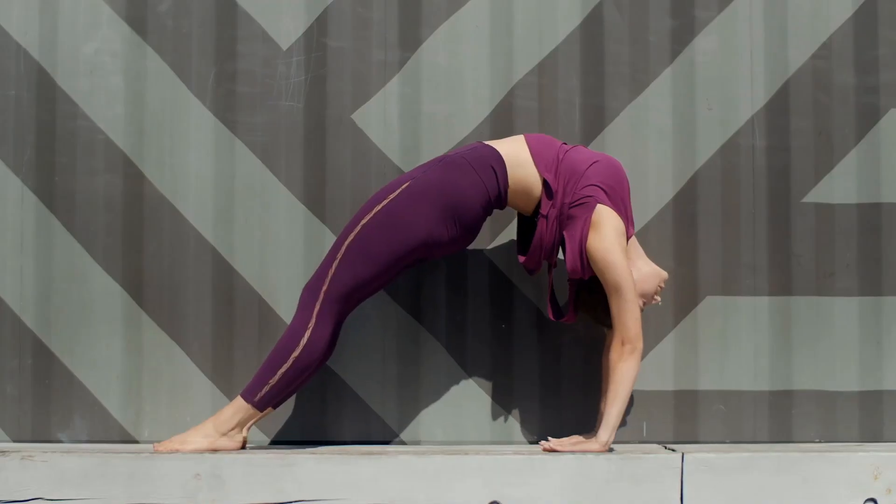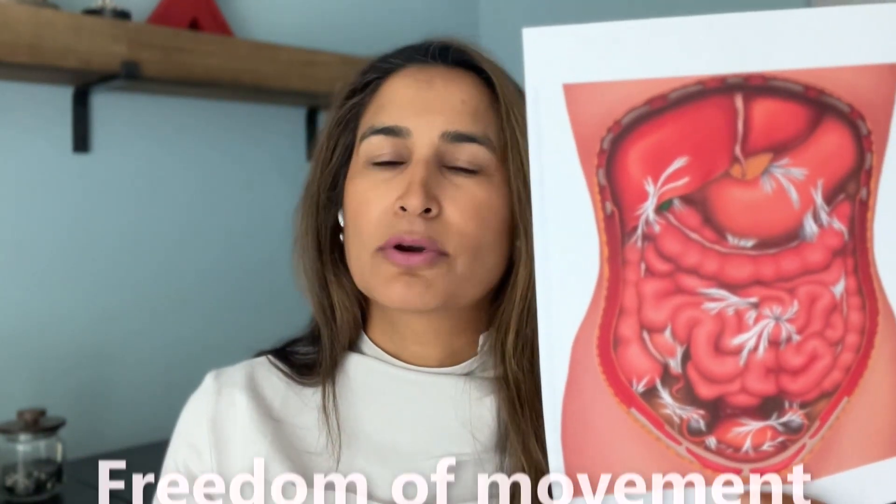When scar tissue tightens, it can cause an inability for organs to move well. For example, if you've had a c-section, scar tissue may affect the bladder, and if it becomes tight around the bladder, that bladder doesn't have the ability to move as it typically does. Every organ in the body has natural movement — when you bend forward, backward, or run. Organs move around each other for freedom of movement, and scar tissue on the bladder restricts that mobility, which can feel like organ-related issues even though nothing is actually wrong with the organ.